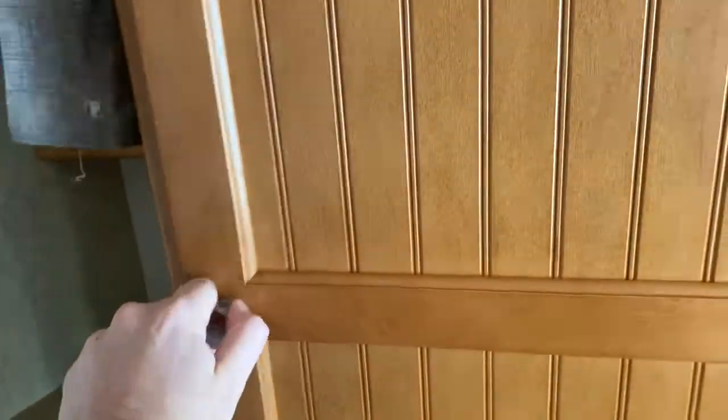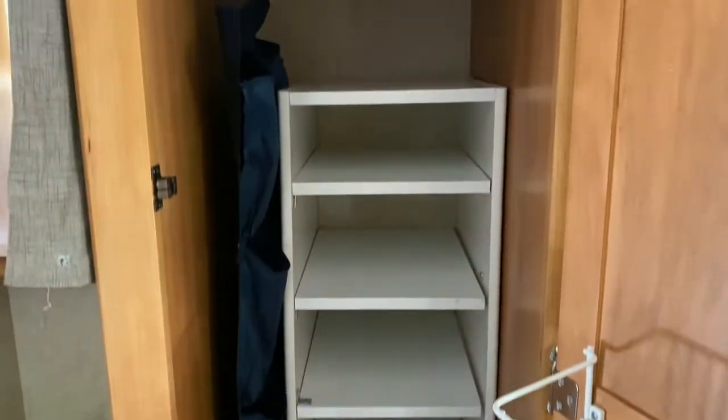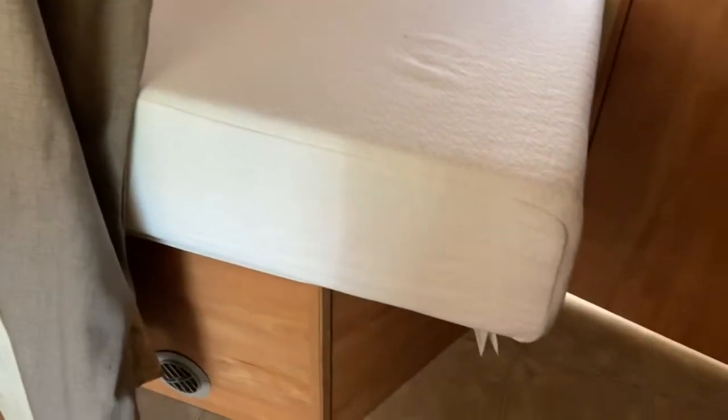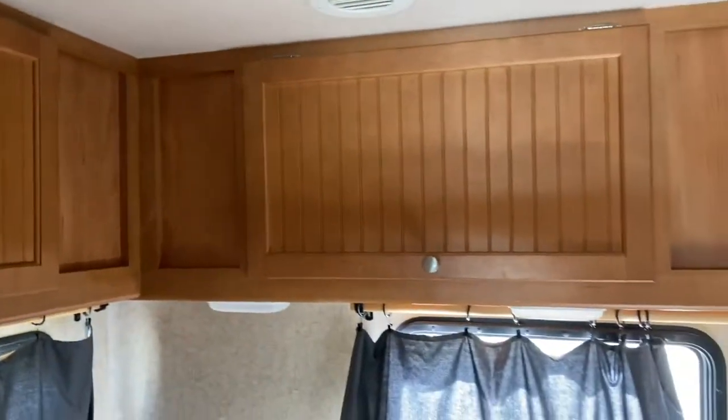We've got our pantry with some storage in there. We've also got an upgraded mattress for the rear bunk — it sticks out a little bit, but the sleep quality is vastly improved compared to what came with the RV, so it was an easy trade-off. There's some more storage in here and upper storage units over the bed as well.